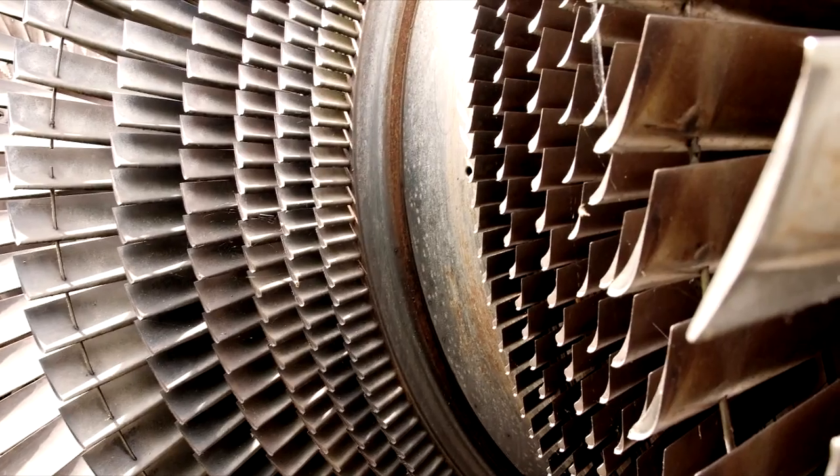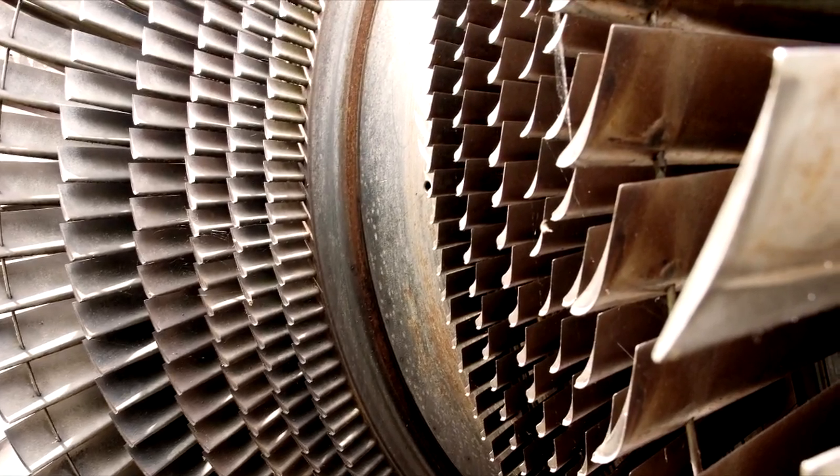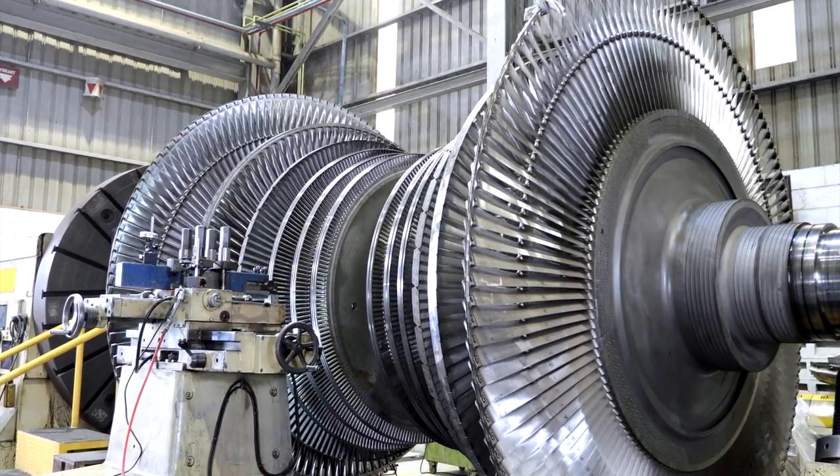Inconel 718: the extreme metal alloy. Turbine blades have revolutionized air travel and power generation. Hundreds of thin precision blades spinning at 100,000 RPM need a material that can withstand extreme conditions.